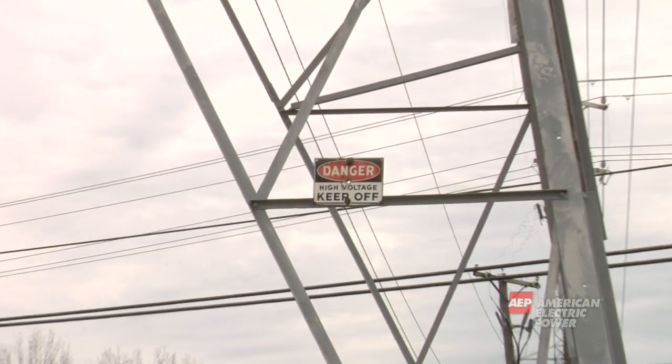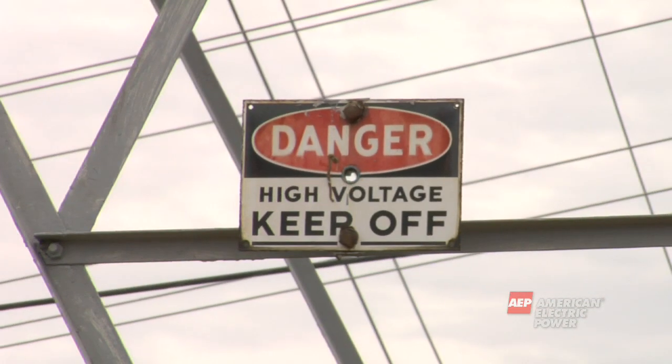You should never touch, climb, or go near the towers or wires. Before electricity can travel from the transmission system and be delivered to your home, it has to make a stop at a substation like this.